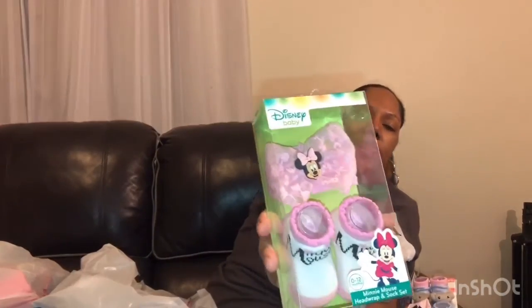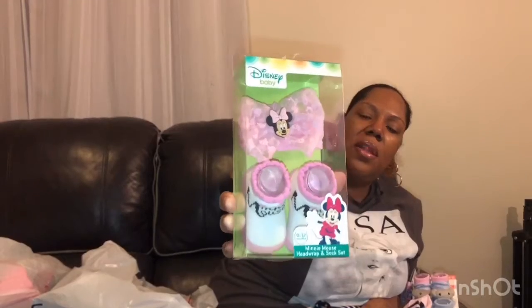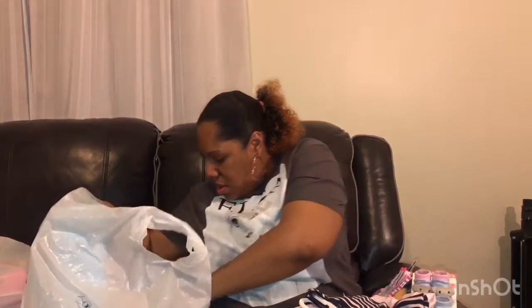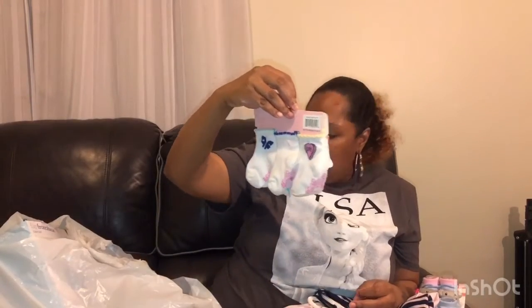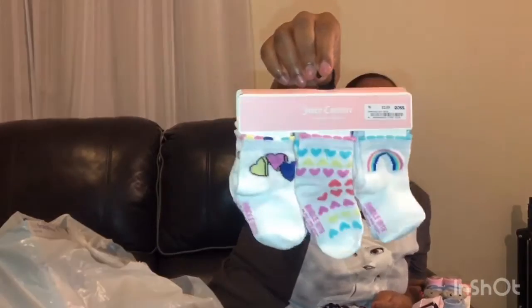Big man picked up these little Minnie Mouse booties with a little headband for $3.99. And here are the socks we got for the baby from Ross — those were $3.99 too. Just a little sassy look for a small baby!